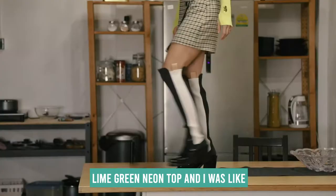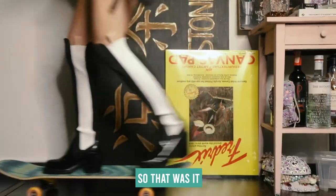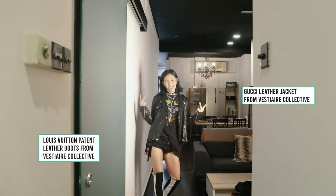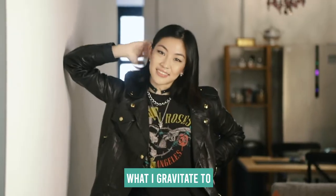After that, I found this lime green neon top and I was like, I look like a Powerpuff girl — so that was it. This jacket was the first one that I picked out. To me, anything grungy or punky is generally what I gravitate to.